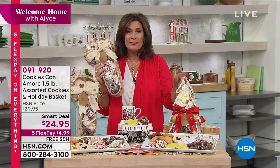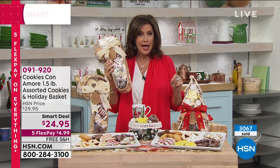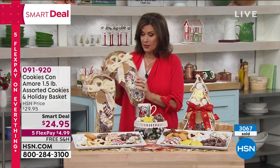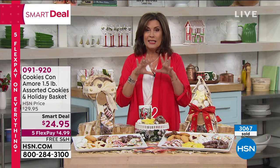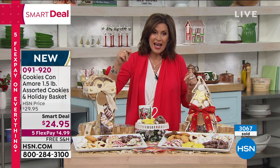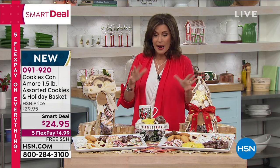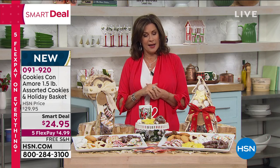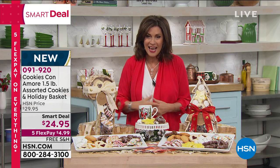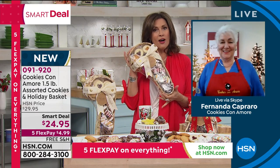$24.95 — this is one of our smart deals and one of the best buys we have. These are absolutely gorgeous. We have Fernanda Caprero joining us, and these handmade cookies are so beautiful. These are handmade cookies — a piece of art. Each one is crafted individually.